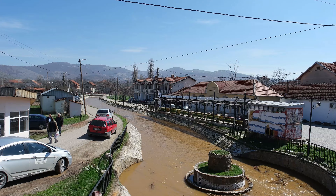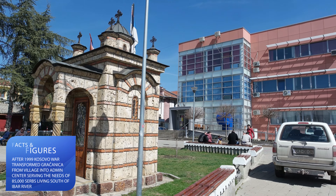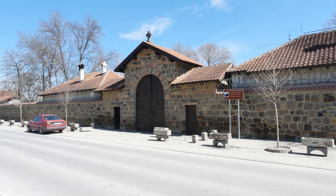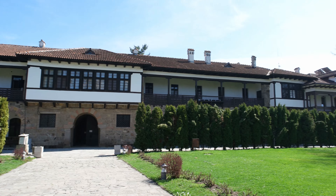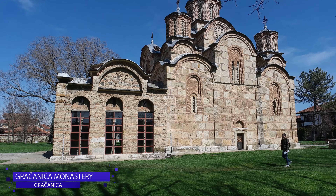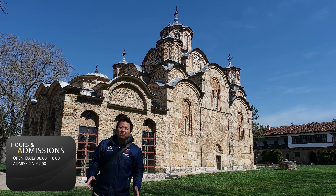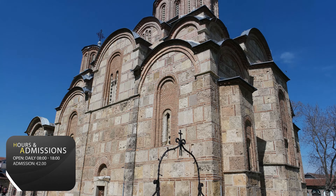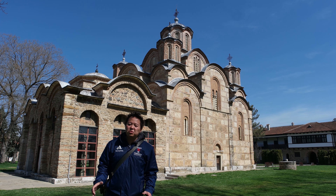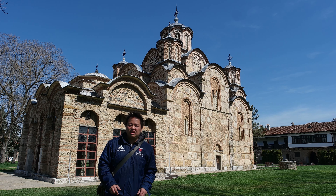The ride is only 15 minutes and 10 kilometres from Pristina's bus station. In no time we have arrived at Gračanica, the Serbian part of Pristina. The village is centred around the Gračanica monastery, built on the ruins of a 6th century basilica. This is a Serbian Orthodox monastery built in 1321 by King Stefan Dečanski, and today it is a UNESCO World Heritage Site.